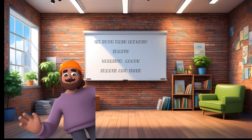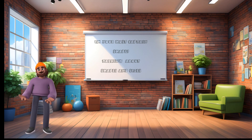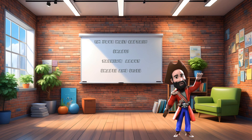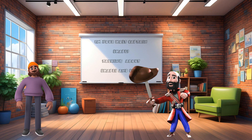Shapes and Sizes Adventure with Captain Shape and Super Size. Hi kids, welcome to the Shapes and Sizes Adventure. I'm your host, and today we're going to have so much fun learning about shapes and sizes with our special friends, Captain Shape and Super Size.